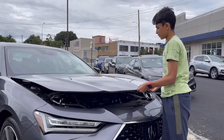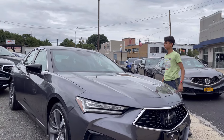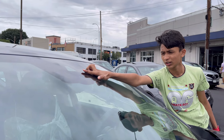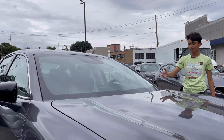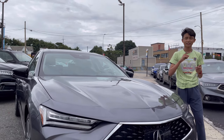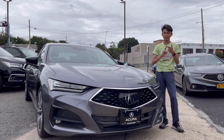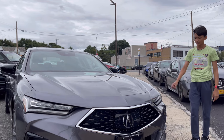There is a front camera right here because this is the Tech trim — it has more safety systems than the lower model. This advanced model has the most specs: rain-sensing wipers, adaptive brake assist, cruise control, and lane keep assist. At the front it has adaptive cruise control, adaptive brake assist, and lane keep assist. Now let's check out the car's side profile.